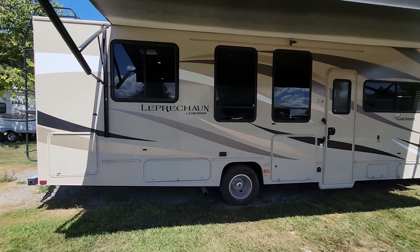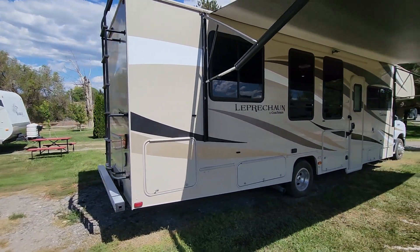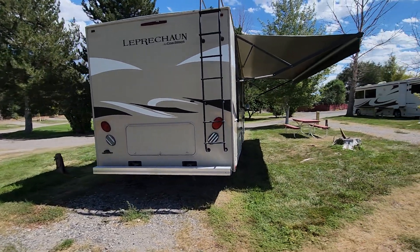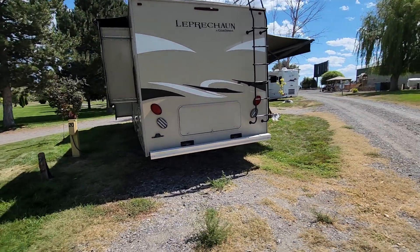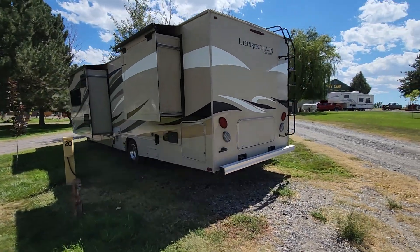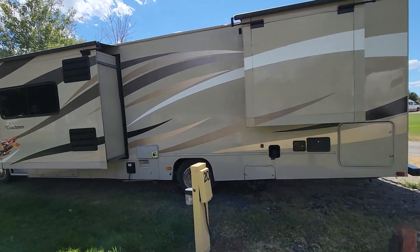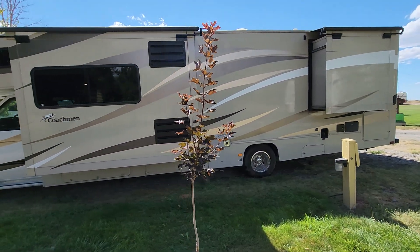It's a Class C motorhome on the Ford E550, so it's got the Triton V10 engine in it. Overall about 33 feet long. It's got your electric awning on the door side and two slides on this side. Overall it's in great condition — the decals aren't peeling or sun faded, and it's been very well maintained.